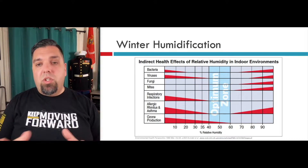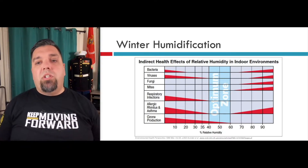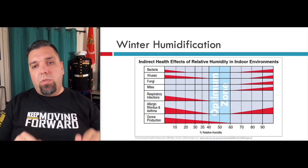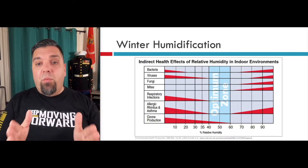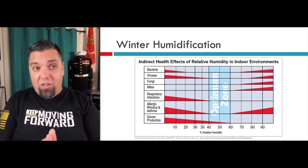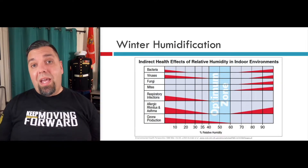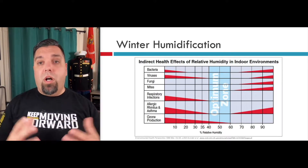Ozone production only happens when it's really dry — that's when you start to scorch the air. That's why some of those old electronic air cleaners that just had wires and zapped the air were adding ozone, because it was really drying out the air. If we humidify and stay within 40 to 60 percent across the entire year — not just wintertime — 50 percent relative humidity in the summertime is also best for comfort and for controlling viruses, fungus, bacteria, and mold. We can avoid all of it if we control humidity in the home.